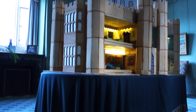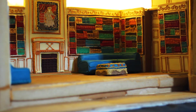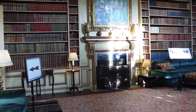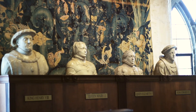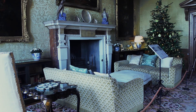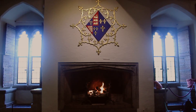My favourite piece has to be the doll's house, particularly the yellow drawing room in the library. The detailing in it is just absolutely amazing. If you come here and you see the real thing and then see this, you'll realise just how immaculate and how beautiful they all are.